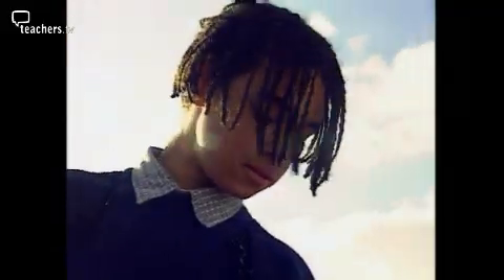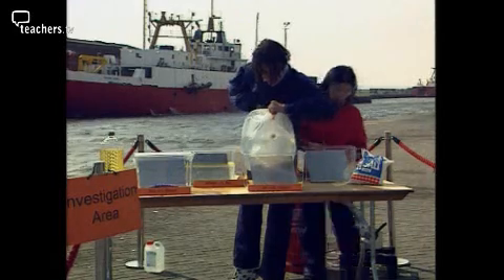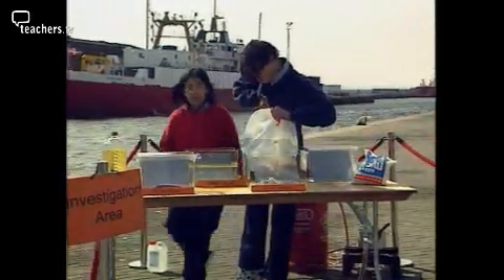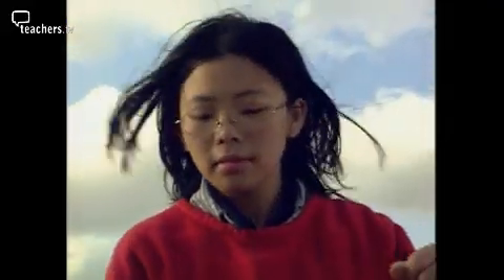A layer of oil covers the water in the second tank to keep air out. Half filling a tank with pure water and leaving it open to the air means the third piece of steel is exposed to both air and water. And finally, the fourth piece of steel is in contact with air and salt water.